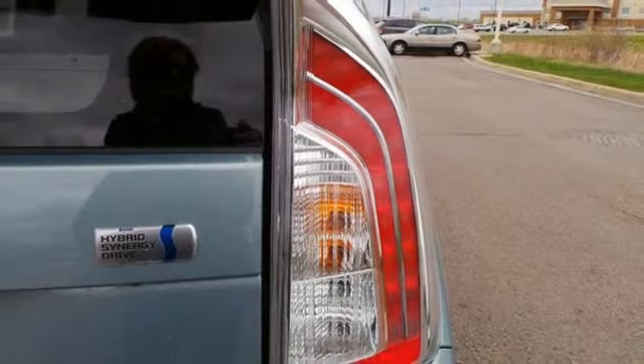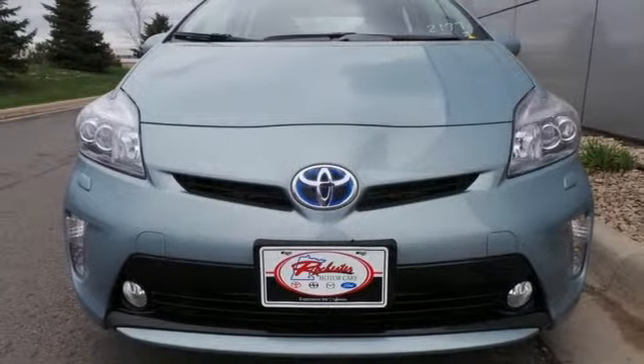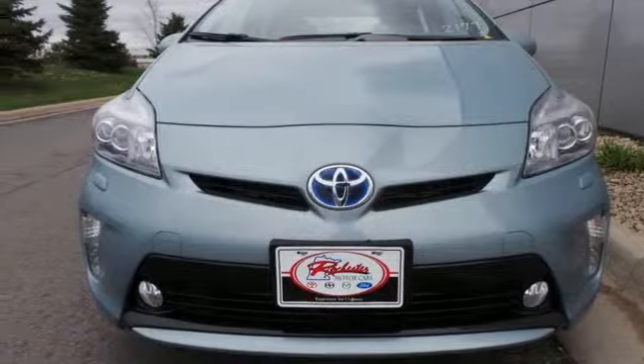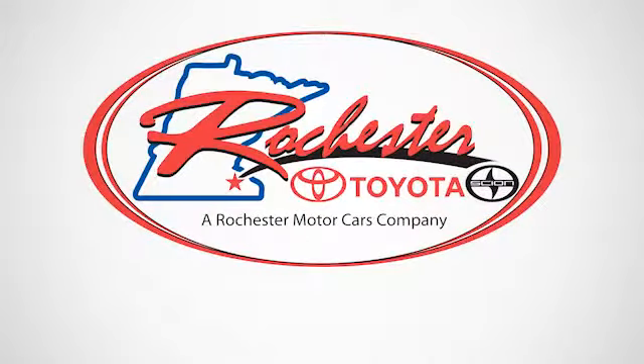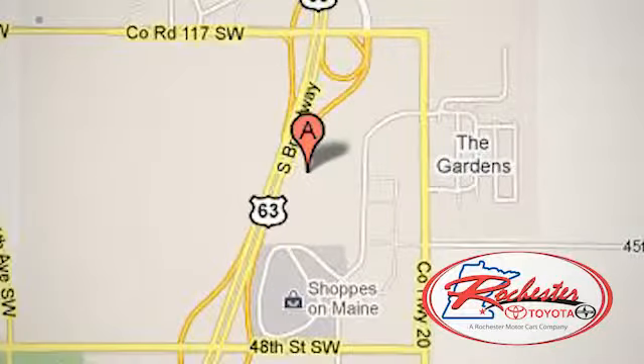Engineered for the future and for future generations, come see this Prius today. Experience the difference at Rochester Toyota Scion. We're conveniently located between 40th Street and 48th Street, Southeast on Highway 63 South in Rochester, Minnesota.